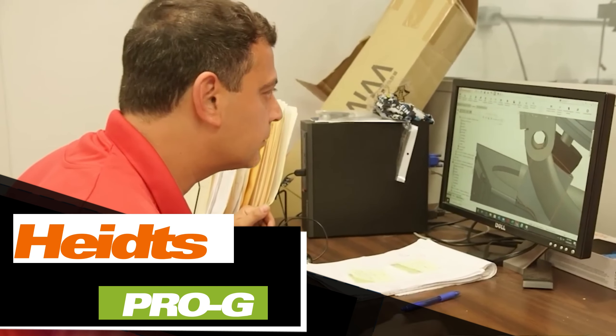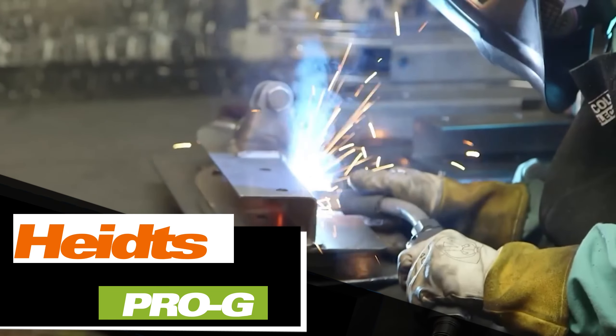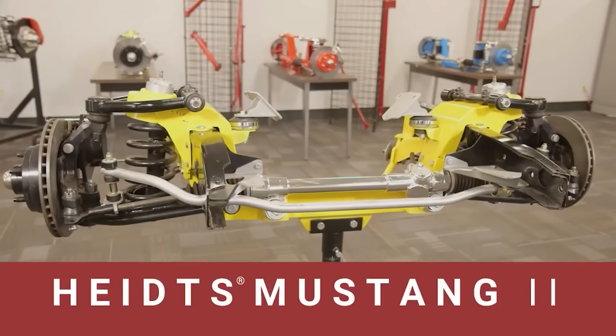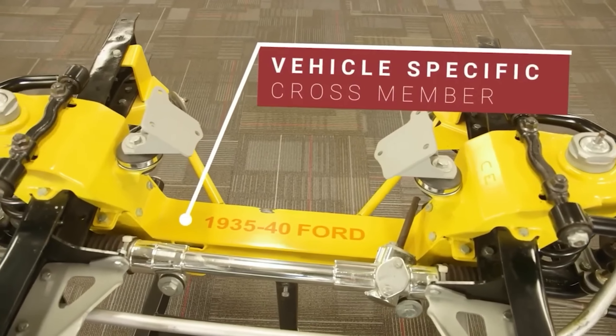In just a day and a half of work and without the complications of welding, even a classic first-generation Chevrolet Camaro or a Ford Mustang can be transformed with a height suspension tuning kit. Any vehicle can handle an impressive power of up to 800 horsepower. The catalog even includes options for cars manufactured in the 1970s.